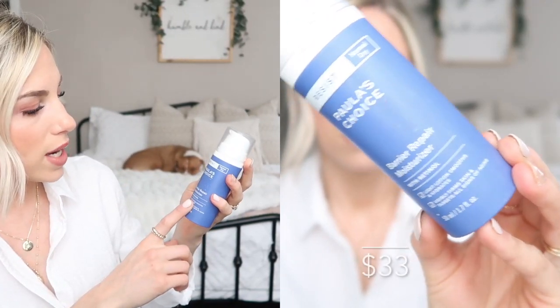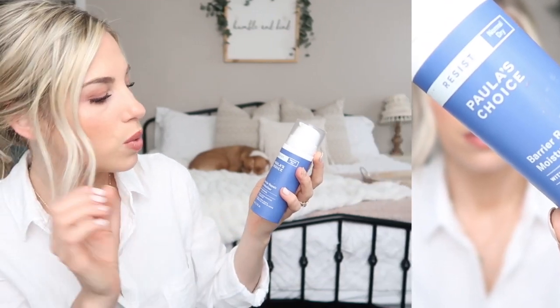The next product is from the Resist line for normal to dry skin — the Barrier Repair Moisturizer with Retinol. I want to mention quickly that I am using retinol even though I am breastfeeding. I did my research and asked my doctor — it's just up to you. I don't spread it down my neck, and I only use it once a week. Second time around being a mom, I'm like, mama needs a little something.